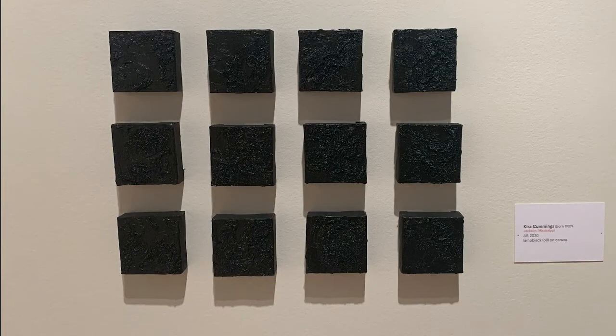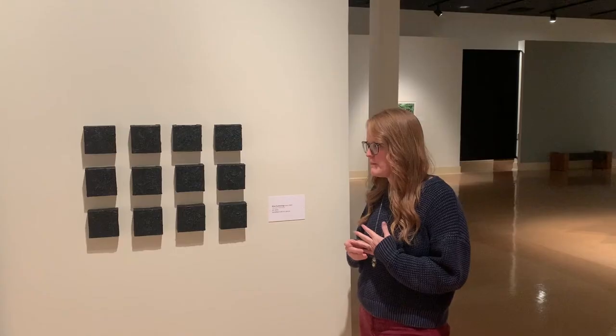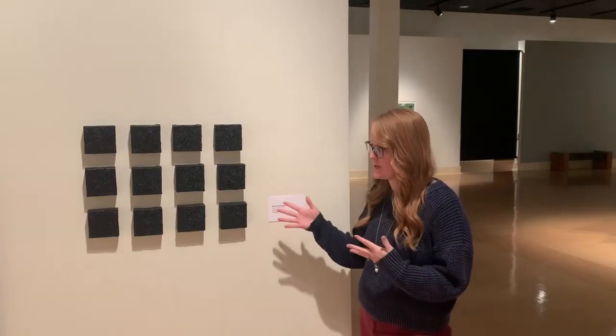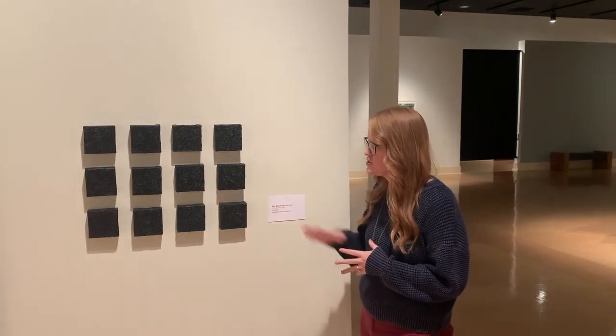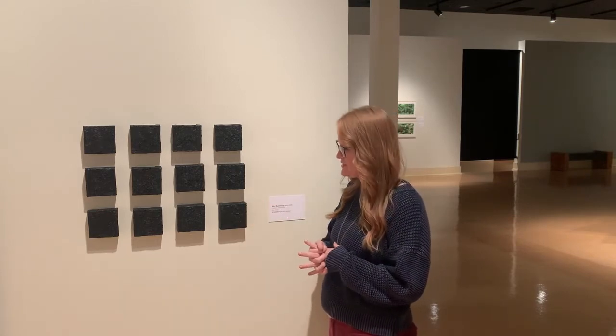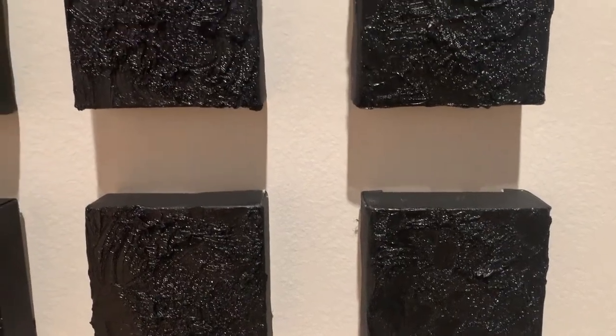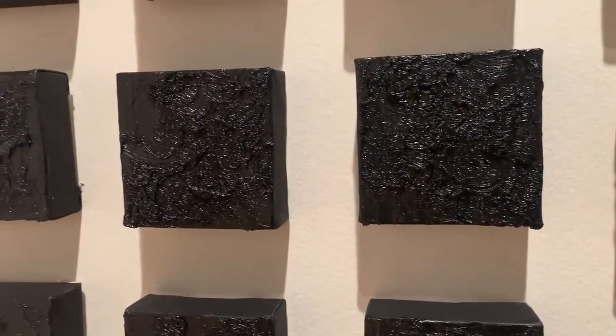One of the pieces in the show that I found myself drawn to is Kira Cummins' piece, 'All,' which is lamp black oil on canvas. I'm really drawn to the way that she's working with multiples and repetition in addition to just all of the differences in surface and texture of the materials. They're similar and yet the closer you get the more you start to notice the differences.